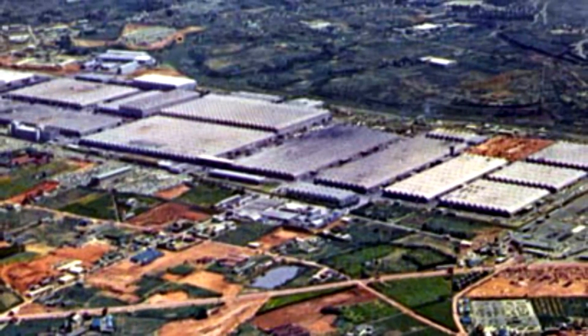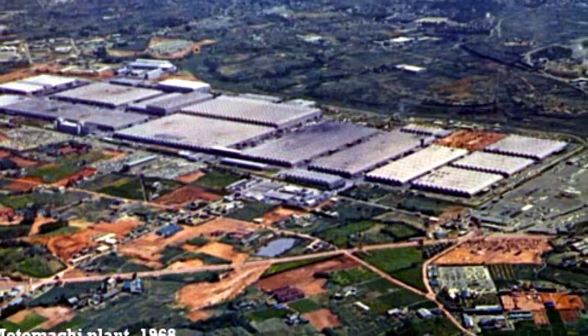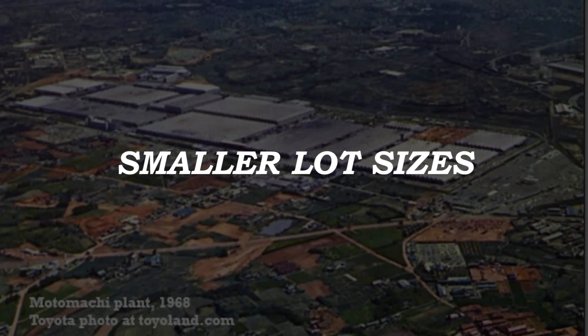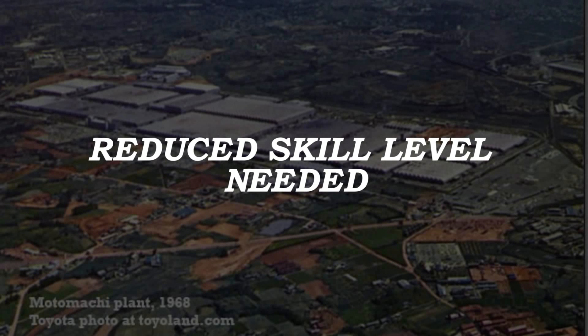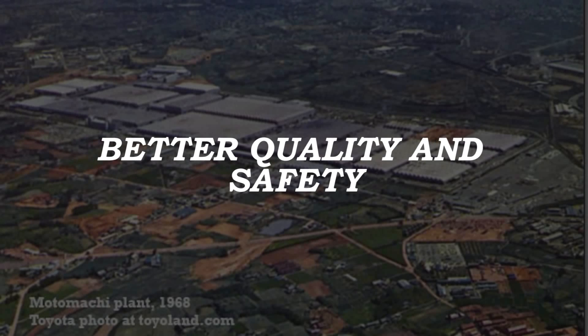While the value of reducing non-productive time in manufacturing seems intuitive and obvious, Toyota realized a host of other benefits as setup times decreased. Here is an abbreviated list: smaller lot sizes became economically feasible, creating a more flexible operation; reduced inventory and floor space requirements; reduced scrap and waste; reduced skill level for die changes, since the process is more highly engineered and mechanized; and improved production quality and worker safety.